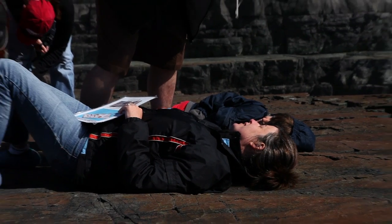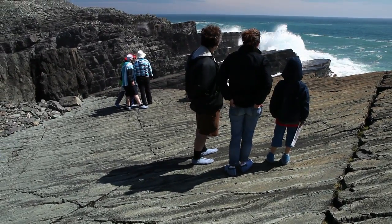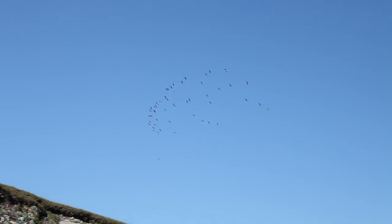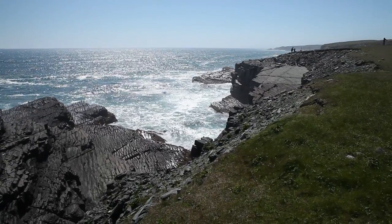No one's ever disappointed with their visit here. They always say it was worth the journey, it was worth the trip. This is such a unique place and when people come here they're simply amazed that they can be standing on a sea floor that's 565 million years old and that they can still see impressions of these animals that once lived there. It's pretty cool.